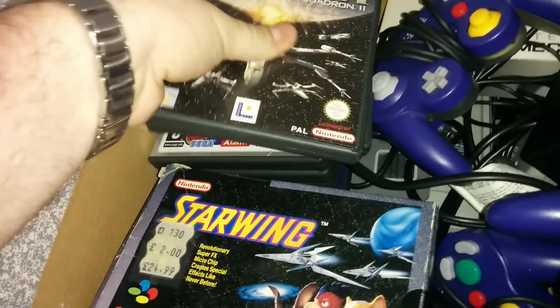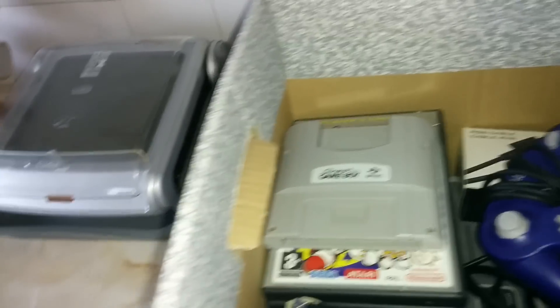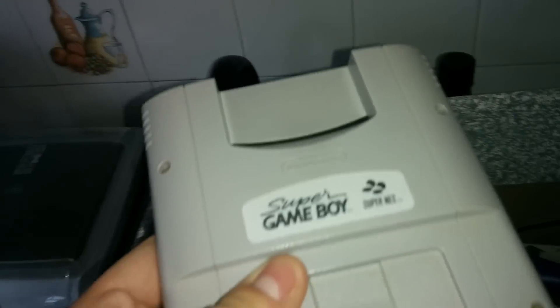A couple of GameCube games — Rogue Leader, Bomberman — excellent. Oh no way, Super Game Boy! Does that mean there's a SNES in here as well?